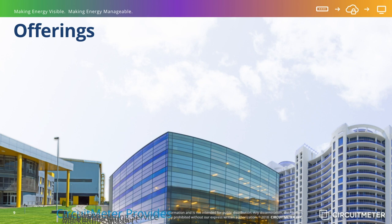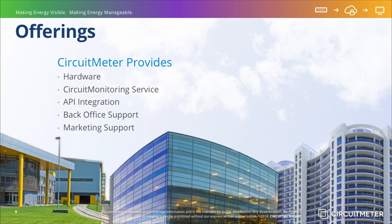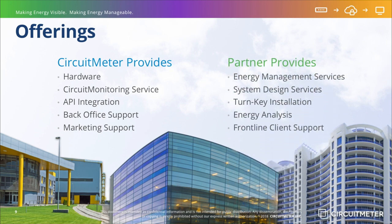CircuitMeter is focused on the continuous development of its circuit monitoring platform, with the goal of being recognized as the most powerful and economic sub-metering and energy analytics package on the market. CircuitMeter's main path to market is through its channel partners network. Channel partners provide system design, installation, setup, support, and in many cases advanced energy management services that include the detailed forensic energy management approach being pioneered by CircuitMeter.